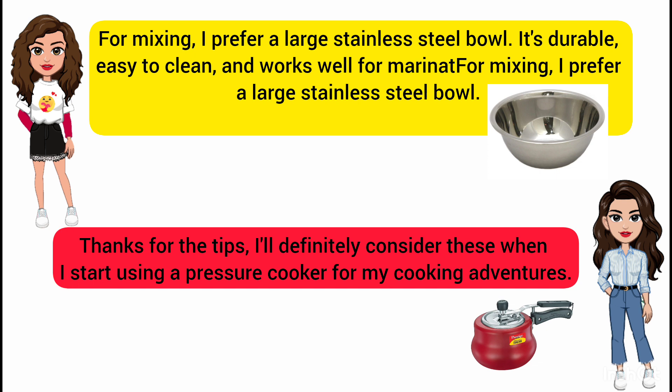Thanks for the tips. I'll definitely consider these when I start using a pressure cooker for my cooking adventures.